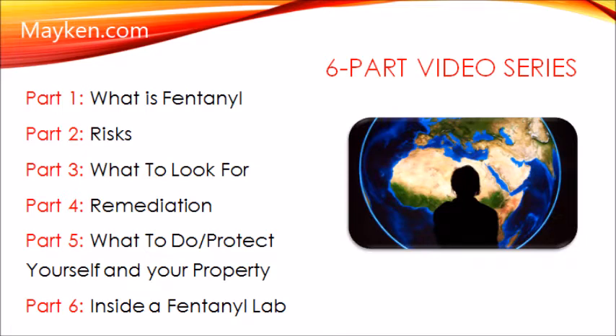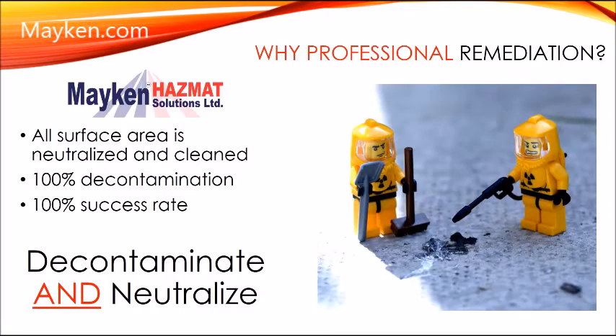Because fentanyl is so toxic and so dangerous, you need to have your property professionally remediated if it has been proven to be contaminated with fentanyl. Professional remediators such as Macon Hazmat Solutions do more than just decontaminate fentanyl in your property — we completely neutralize it.